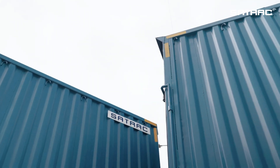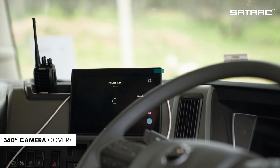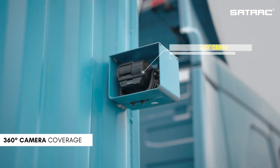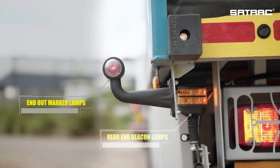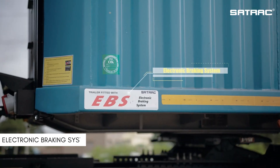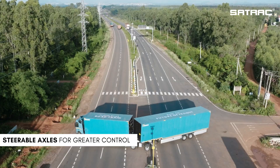The trailers are equipped with advanced safety features including CAN router technology, 360-degree camera coverage to eliminate blind spots, blinking side marker lamps, rear end beacon lamps, end out marker lamps, synchronized braking systems, and steerable axles for greater control and rear trailer visibility.